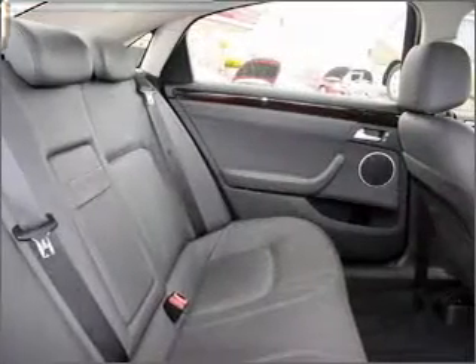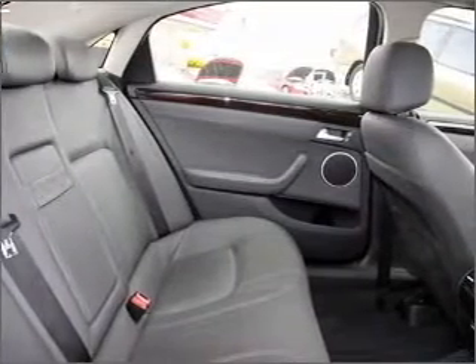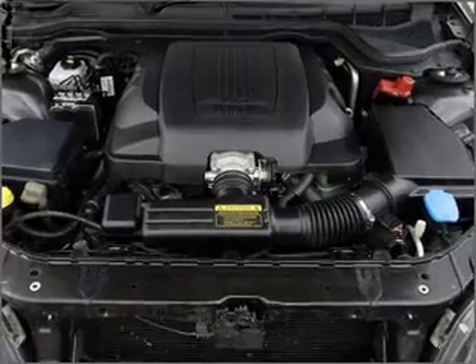Premium wheels lend a distinctive appearance. Tailor the temperature to your preference and your passengers. The anti-lock braking system will help deliver you safely to your destination.